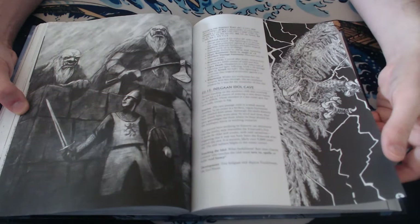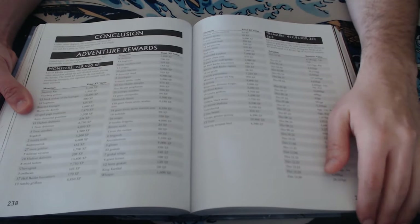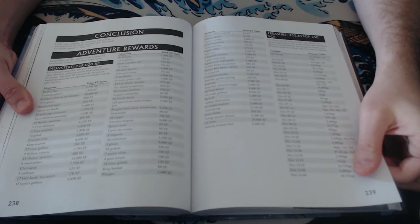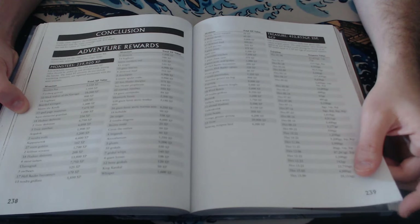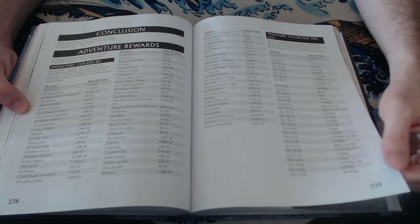Another great piece of art — giants here. Then the conclusion and adventure rewards for everything that's come before: where the treasure is, where the monsters are, and how much XP they'll give in old-school terms. Really great — so if you want to know at a glance how high level the characters will be after they do a particular section, you know.